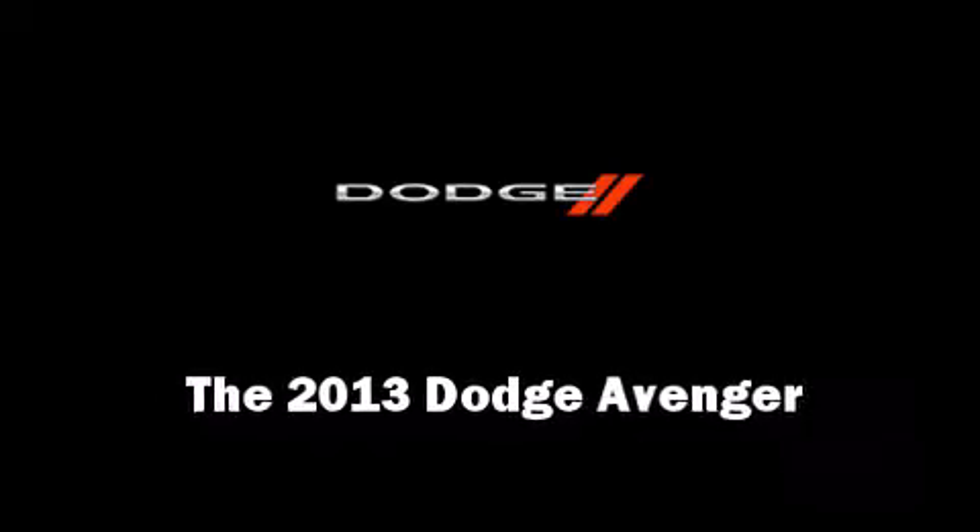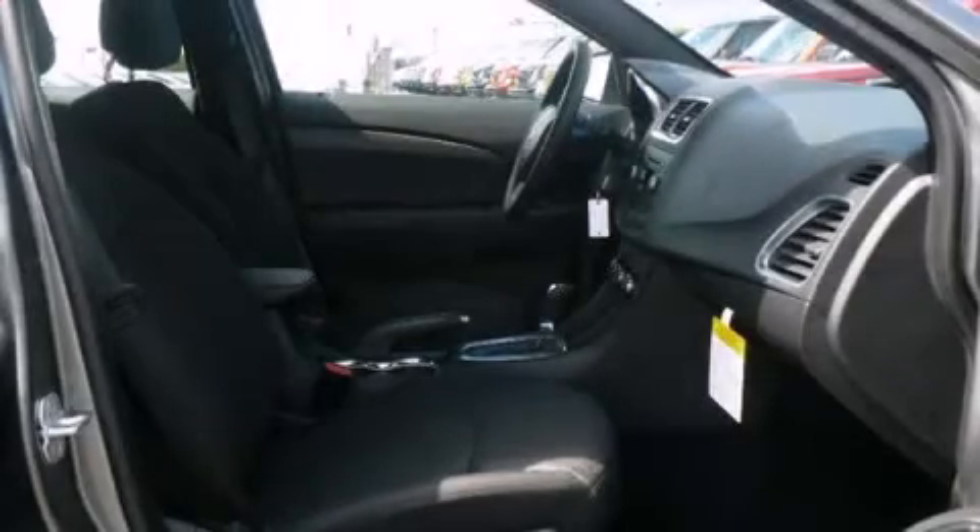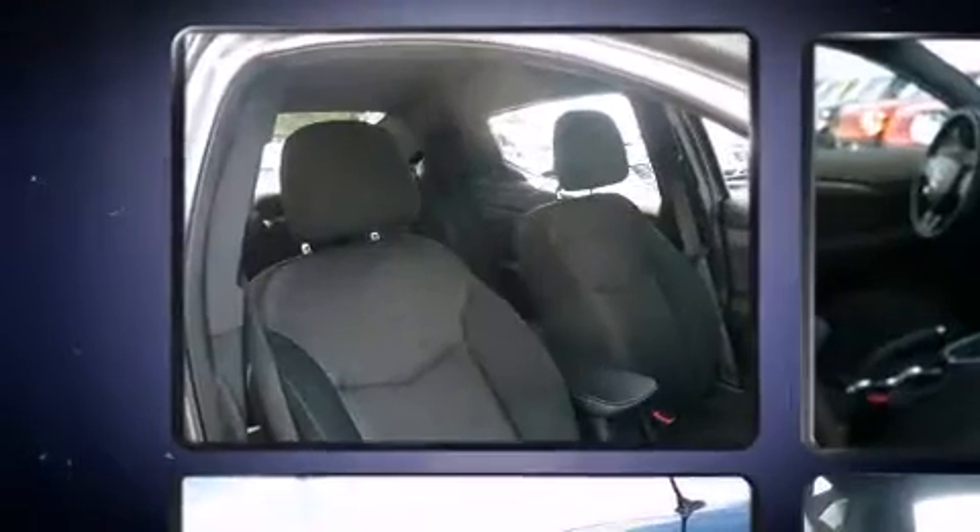The 2013 Dodge Avenger. This four-door, five-passenger sedan will allow you to take command of the road with confidence.